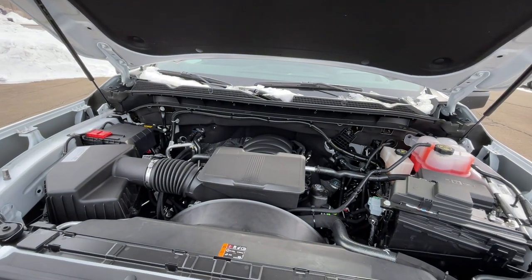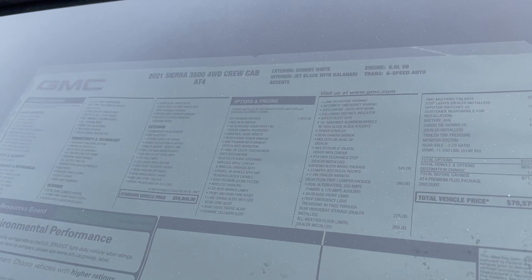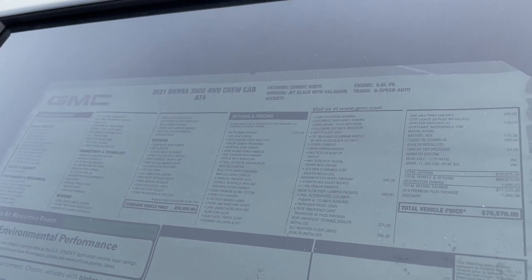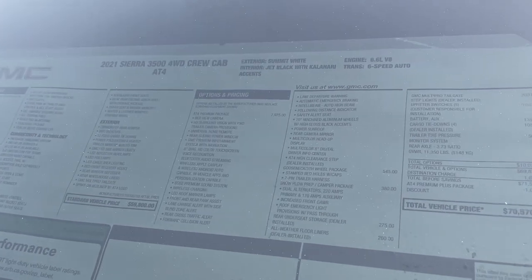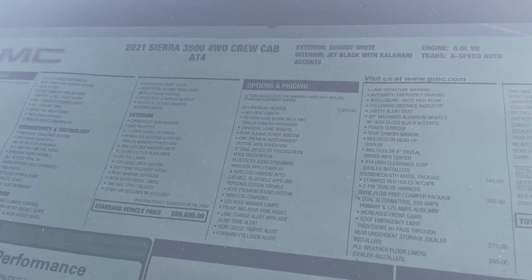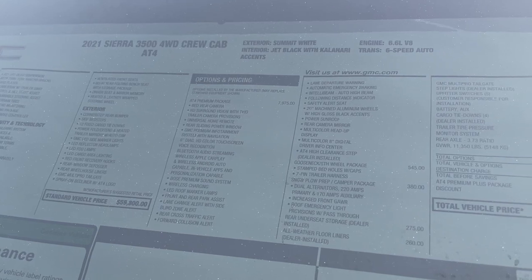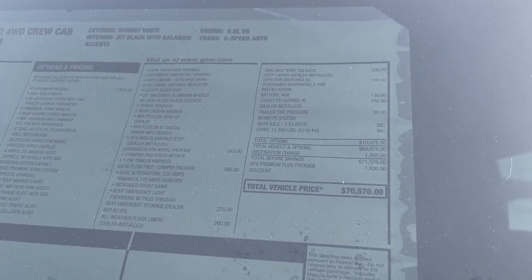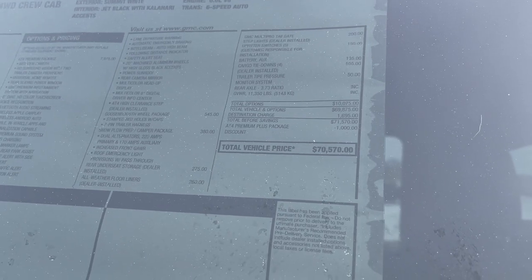Here is the Monroney sticker of this 2021 3500 AT4 — it does have the premium package. It's an $8,000 package and it does have a few more packages; go ahead and pause the video if you're interested. The price on this one is $70,000.